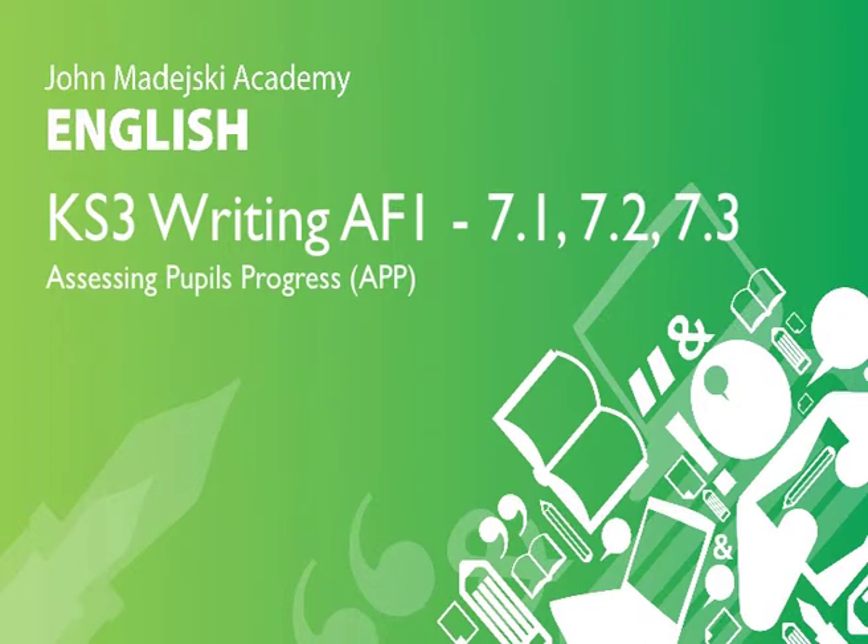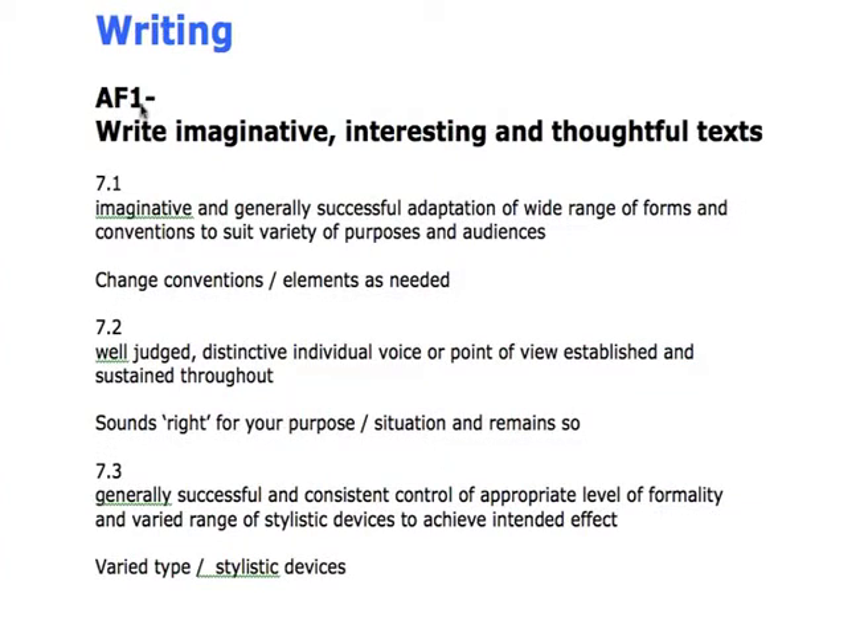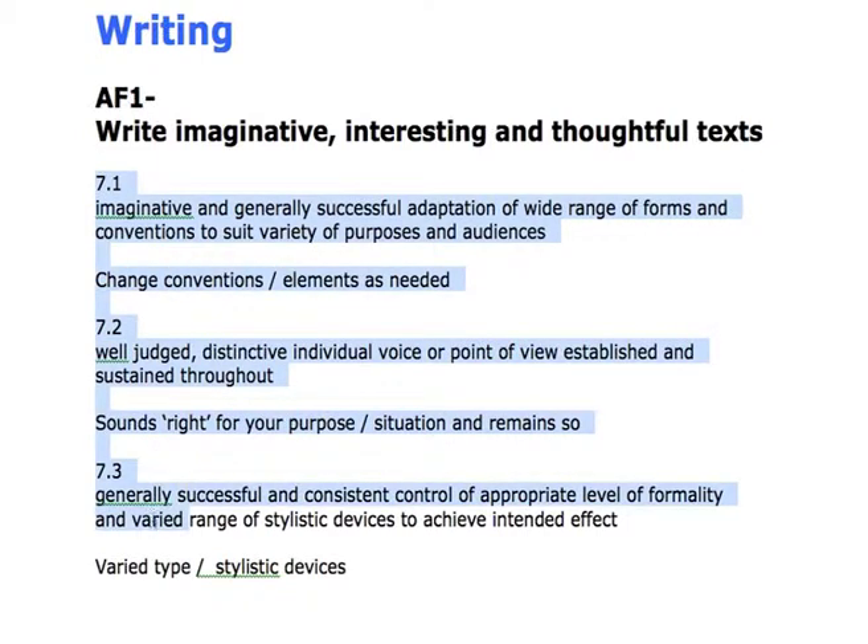We look now at getting level 7 in AF1. Here we're at the top end, and the best thing I can say is: if you have level 6 firm, if you've got what we discussed in level 6, then you're going to move into 7 quite comfortably — because level 7 is basically just an extension of what you did in 6.